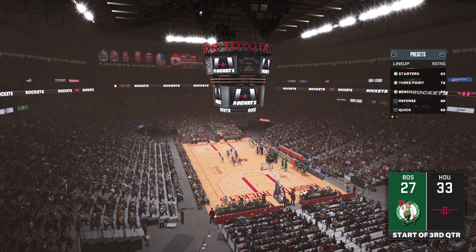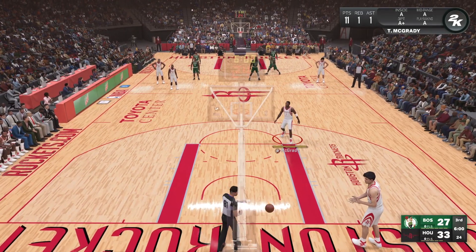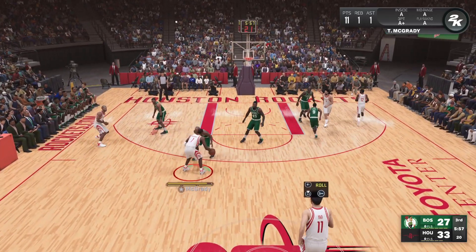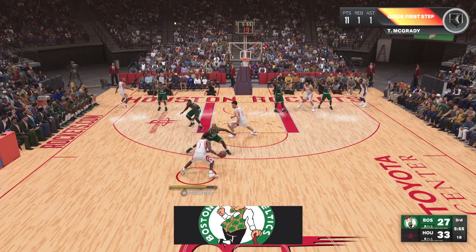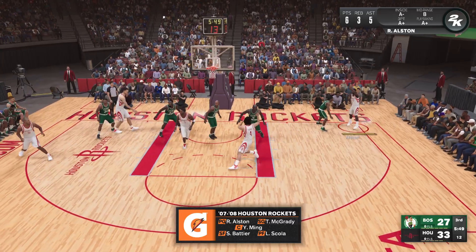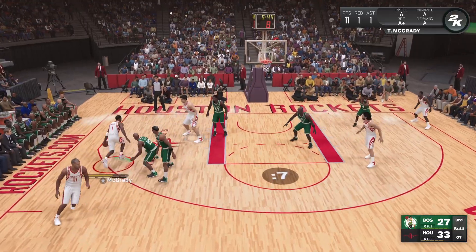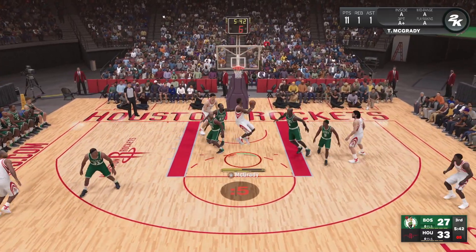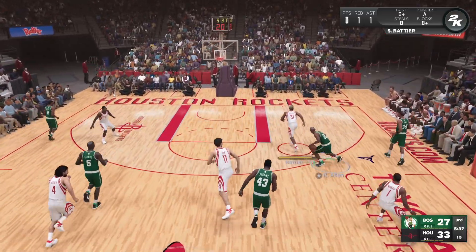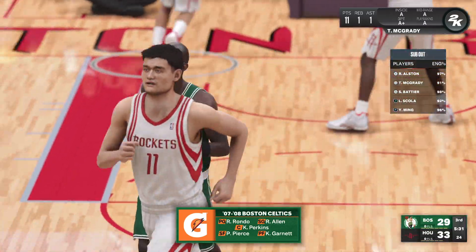Second half of basketball is upon us — we may be in for an exciting finish based on how close a game we've seen so far. It's the Rockets with the ball — 13 points was their biggest lead of the game. Here's McGrady, Allen defending, to the middle, pass to McGrady — shot clock at six, here's Yao — oh it's stolen! So the Celtics trail by five. Here's Garnett — and he gets that one, the defense couldn't collapse quickly enough.